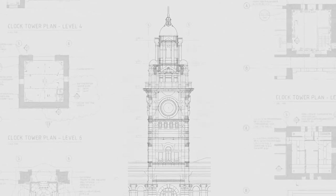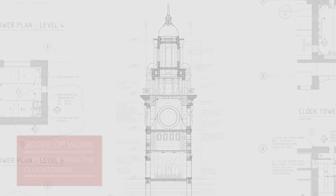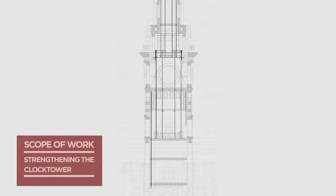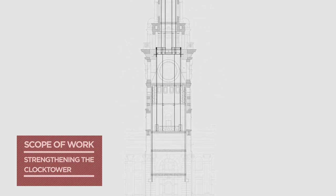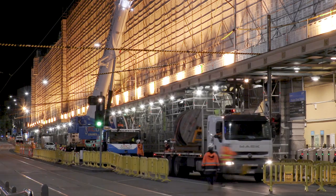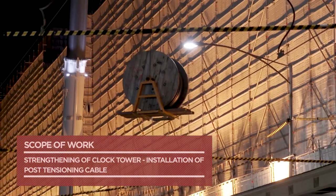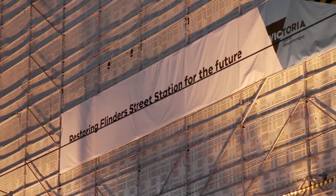Originally it was going to be big long heavy bars, which was going to be very hard — almost impossible — for us to do. So we proposed the option of going down using post-tensioning cables instead: lighter, more flexible, able to bend around corners, lift into position easier, but still achieving the same result. We've got around 1.2 kilometres of PT cable.